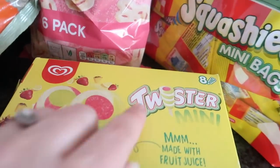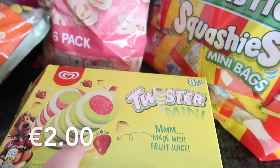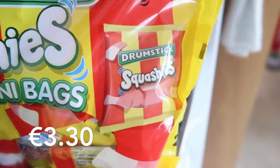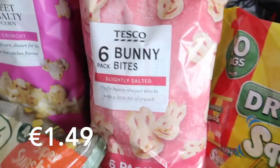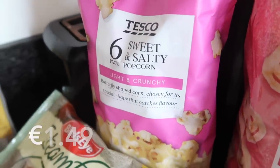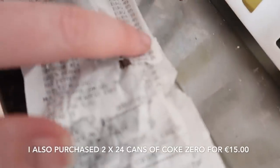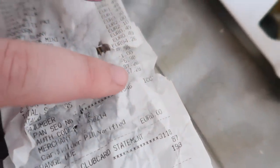I got some mini twisters — those are like ice pops and ice creams — some squishies mini bags, a pack of bunny bites, and some sweet and salty popcorn. My receipt ripped today but it was €87.28 in total for Tesco's.